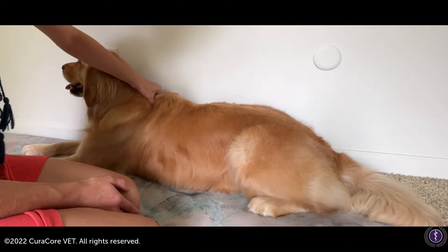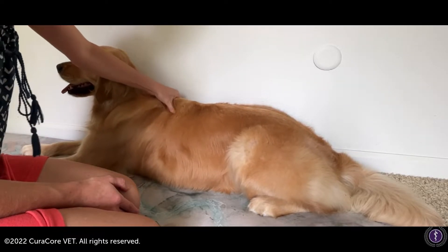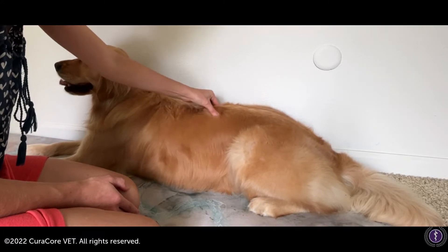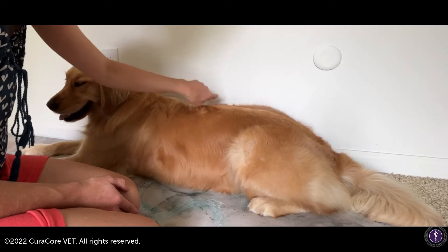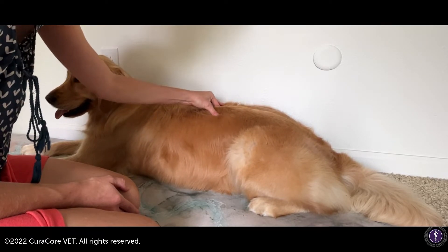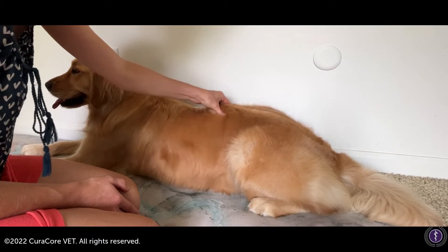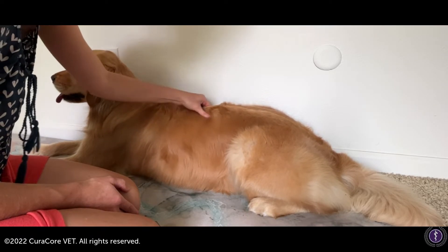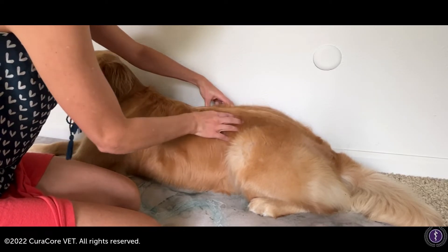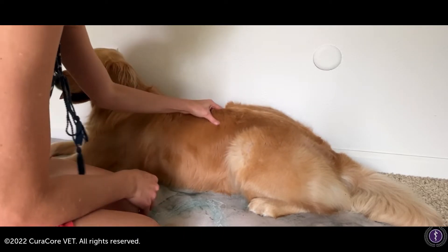Running along her spine and palpating, I can see her just flinch right there, and it's actually matching up with that hair flare right there. So that's something we can focus on — trying to release some of that tension. It is actually heating up under my fingers as I'm rubbing back and forth, and we can even just do our effleurage just through here to see if that helps that area.